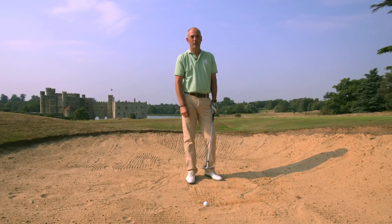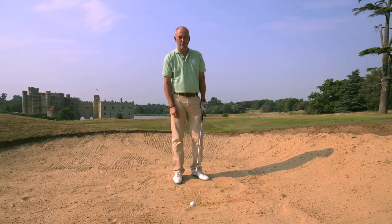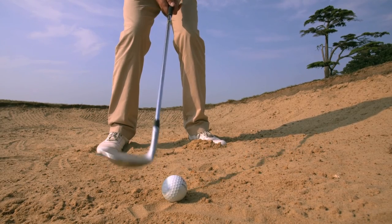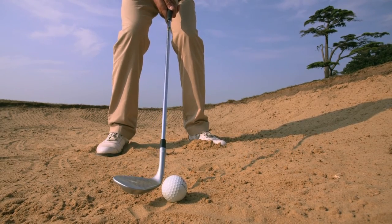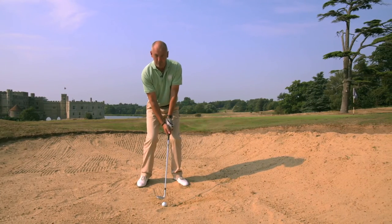For this tip I'm going to show you the easiest way to escape from a greenside bunker. It's quite simple. Firstly you open your club face to around 35 degrees and then you treat the action the same as you would with a wedge or a 9-iron from the fairway.